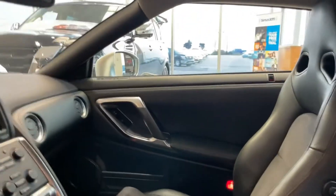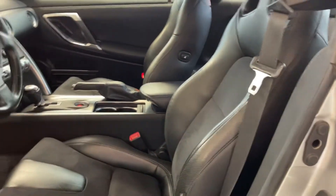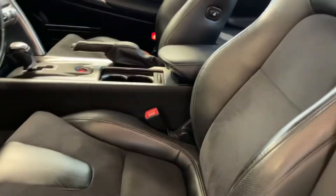Even though it's a sports car, you get a ton of room to breathe inside. These seats hold you in place when you're taking corners hard — obviously, it's a sports car — and then you have your heated seats right here.